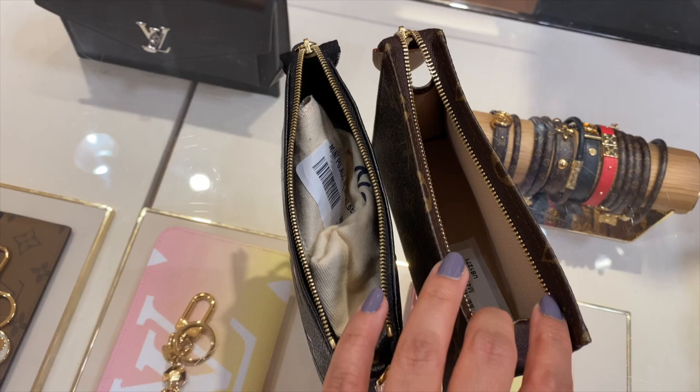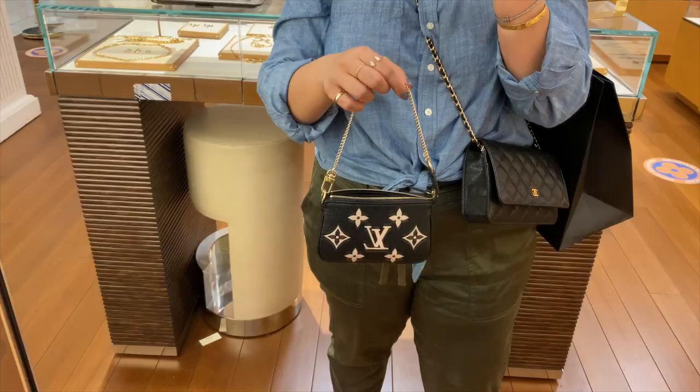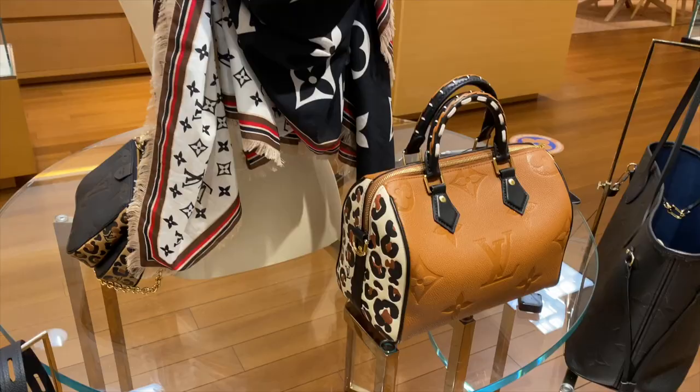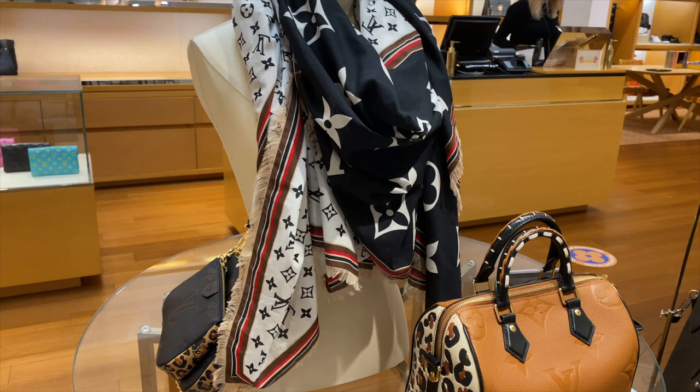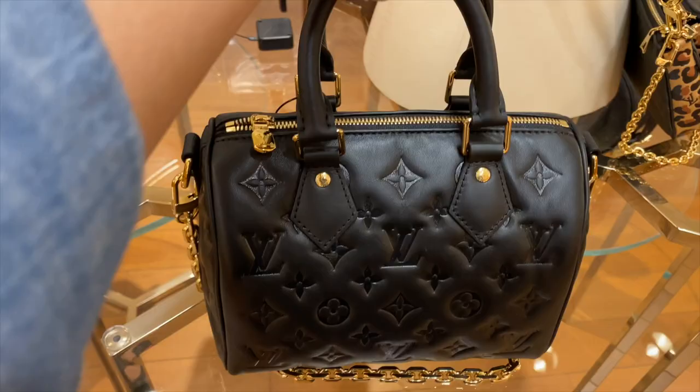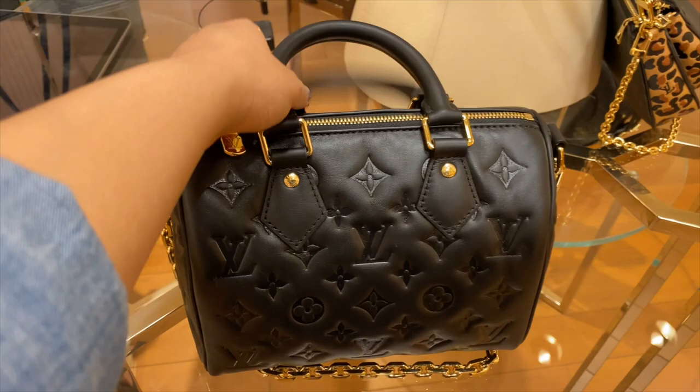They pretty much hold the same capacity as well. I would say the toiletry 15 is a little bit bigger just because it doesn't taper off the way that the pochette does, but of course we all love the chain on the pochette — just look how cute that is. Louis Vuitton also had their new collection out, which is all animal print. Not necessarily my favorite, but I know some people love that. And look at this gorgeous leather Speedy 25.